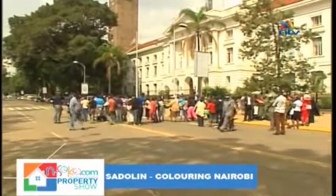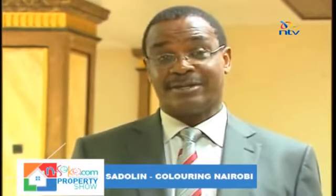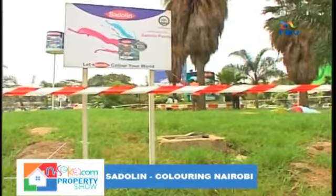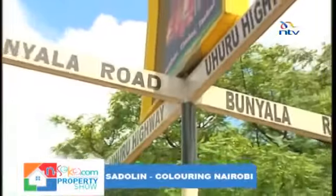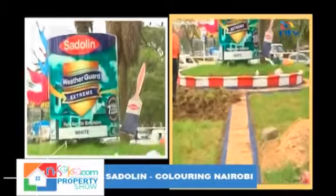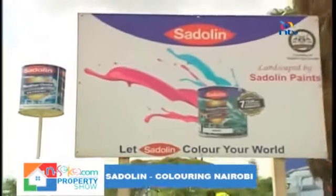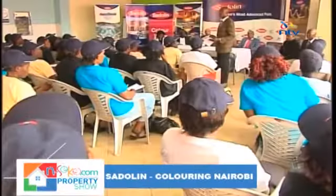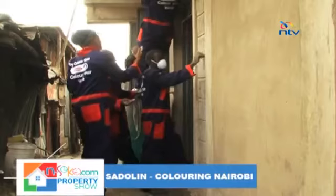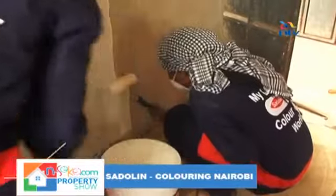Such initiatives should be replicated across the board, and other corporates could certainly learn from this. We'd like to encourage other corporates to emulate what Sadolin Paints is doing and join the county government to provide opportunities for young men and women. The youth graduating have also been trained on solid waste management and environmental matters, making them useful in maintaining sites like the Uhuru Highway Bunyala Road roundabout that Sadolin Paints have adopted. This is not the first project — the initial project was empowering women of Nairobi to become professional painters; the current initiative is training the youth of Nairobi to become professional painters.